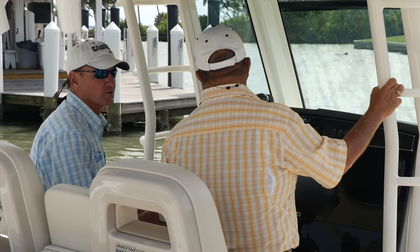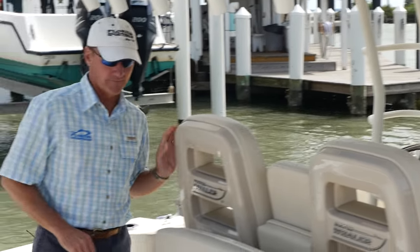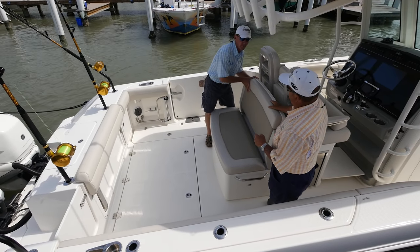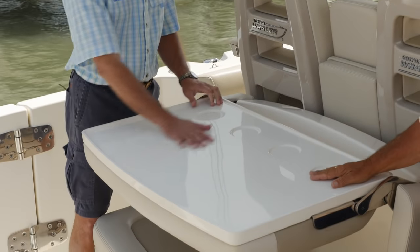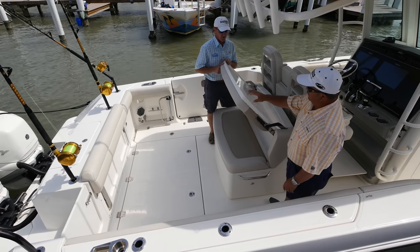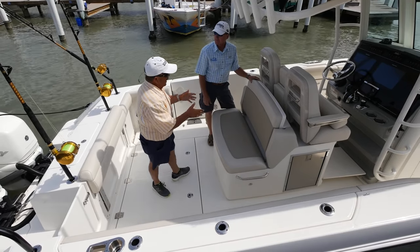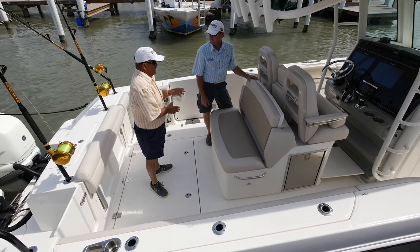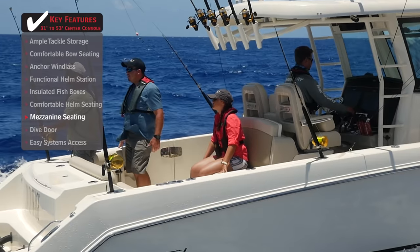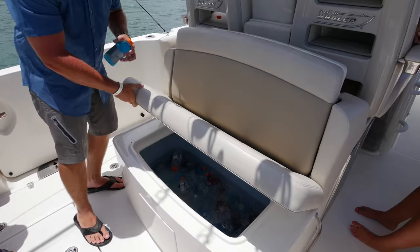We've already seen a lot of innovation on this Boston Whaler, but we're not done. Back here you've got the mezzanine seating where you can watch your baits, and when you're ready to rig baits or have a picnic lunch, there's a nice big fold-out table. It has multiple uses, but when you don't want it, it's completely out of the way. That is well engineered, designed in the perfect place. You've also got storage underneath for drinks, or you can use it as a small fish box.